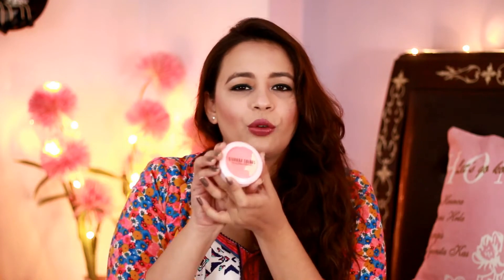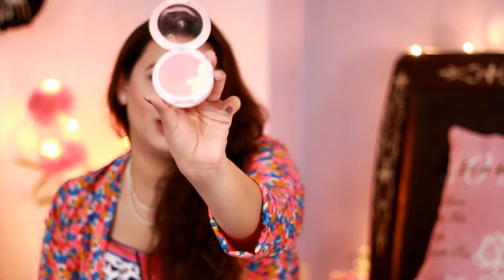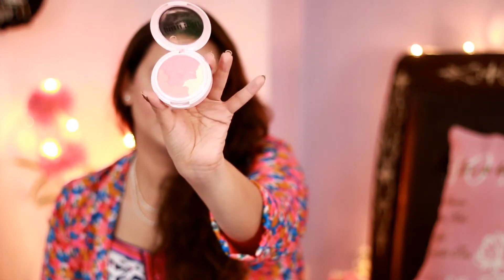The next Sivana highlighter is in shade number 03. Whereas shade 04 was in a pink tone, this one is more of a coral orange tone. It also comes with an applicator and a mirror. I'll swatch this one for you as well — this is the coral orangish color in shade 03.